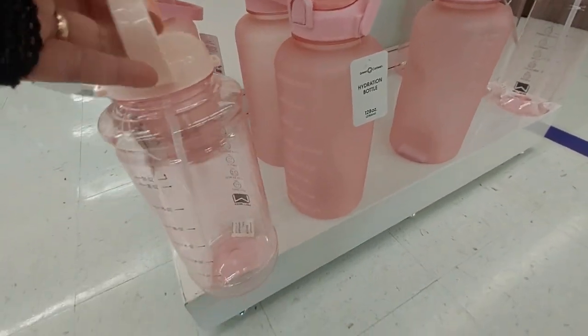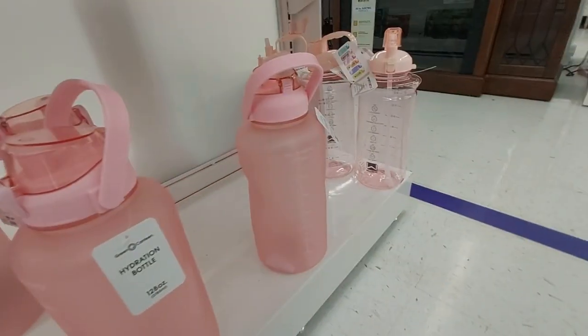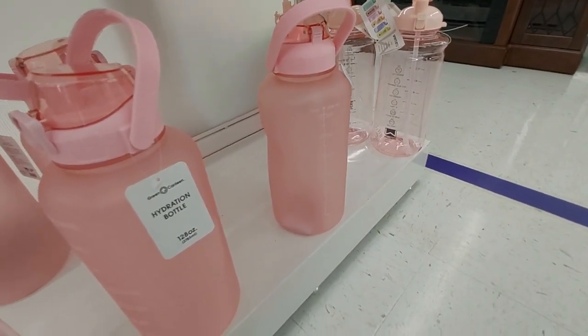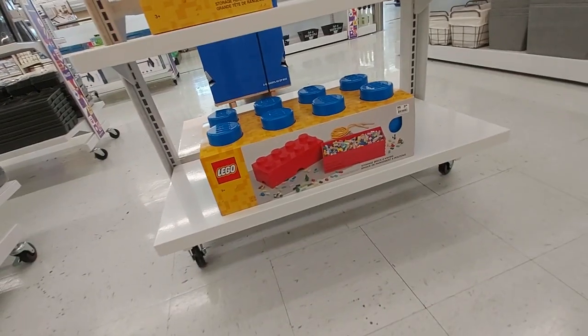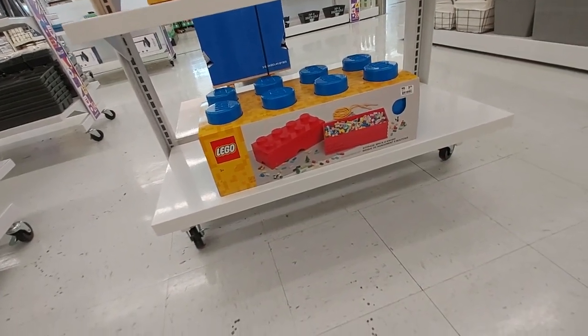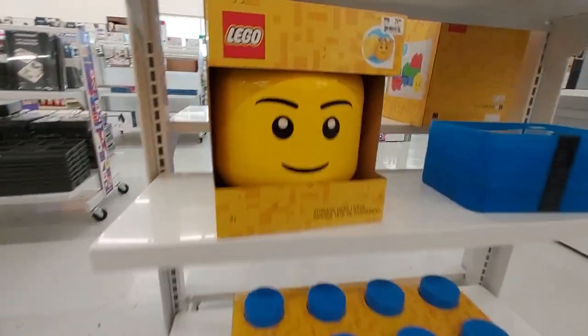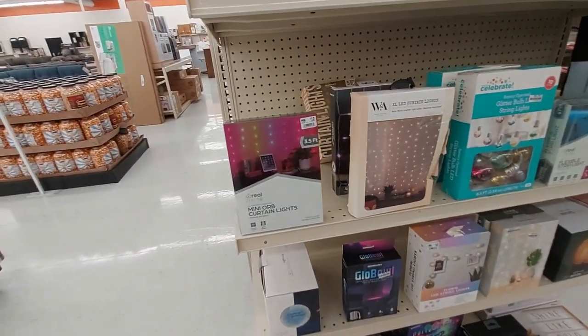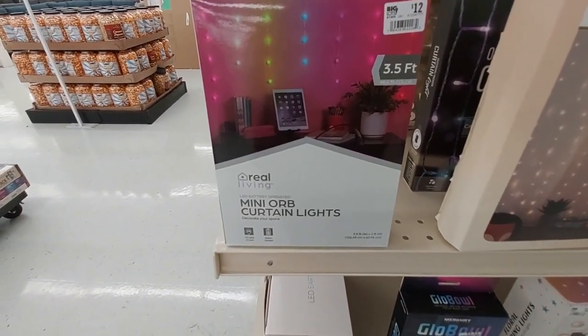They're matte and clear and tell you how much liquid's in there so you drink enough water. If your kids like Legos, this is perfect for them — it's $40 for this big Lego box, and here's the one for $25. The little head, they have the curtain lights and stuff, so this is a mini orb one for $12.